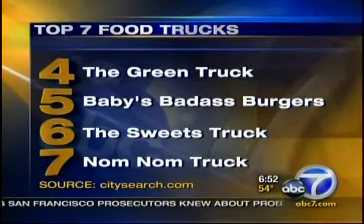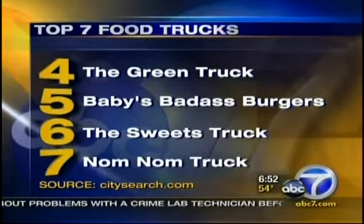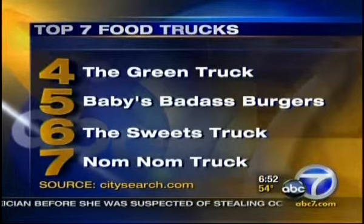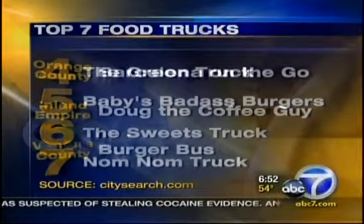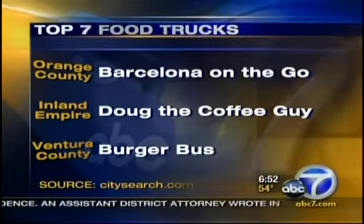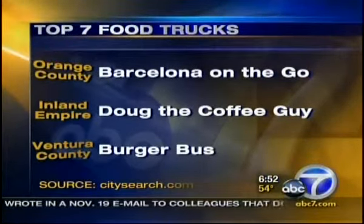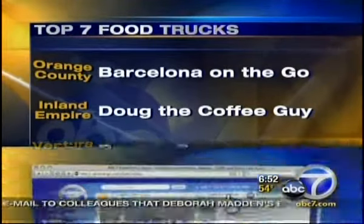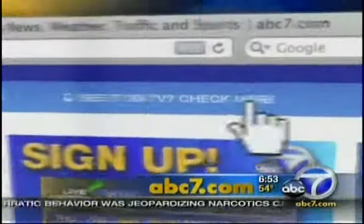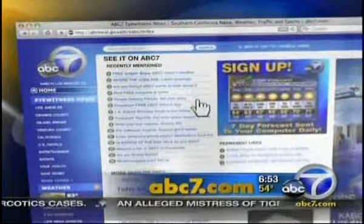Rounding out the top seven food trucks at number four, the green truck. Number five, baby's badass burgers. At number six, it's the sweets truck. Nom-nom truck is the number seven choice. In Orange County, check out Barcelona on the go. In the Inland Empire, look out for Doug the coffee guy. And in Ventura County, follow the burger bus. For more information on the top seven food trucks in Southern California, head to ABC7.com and click on the See It on TV link.